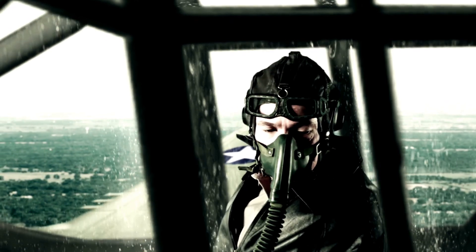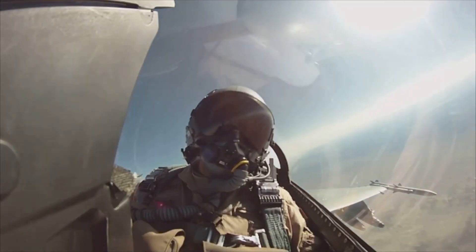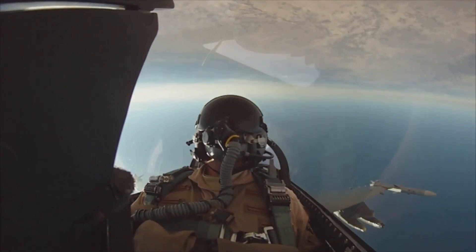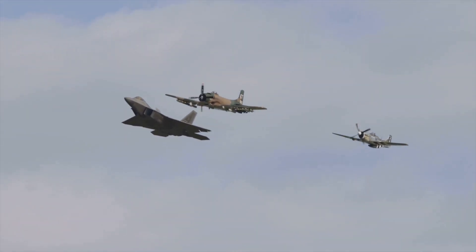From the heart-pounding chaos of World War II dogfights to the precision manoeuvres of modern aerobatics, the bubble canopy has revolutionized the way pilots experience the skies. But what makes this design so iconic, and how does it compare to other canopies in aviation history?